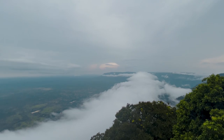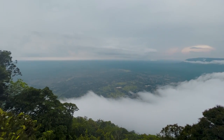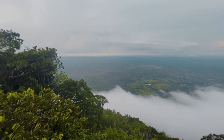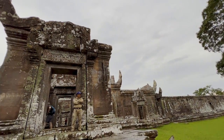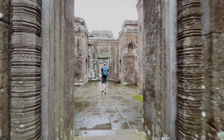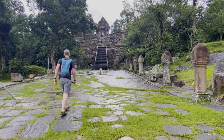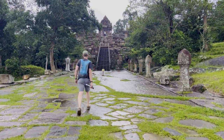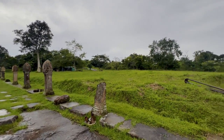On top of a 525-meter cliff in the Dangrek Mountains in Cambodia sits the ancient Khmer temple of Preah Vihear. This religious sanctuary is a breathtaking site with fantastic architectural elements. In this video, I'll be overviewing the history of Preah Vihear as well as tips on visiting.